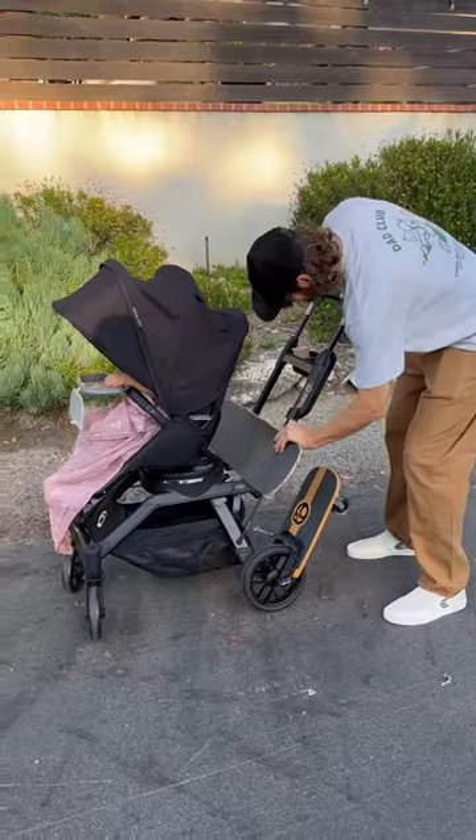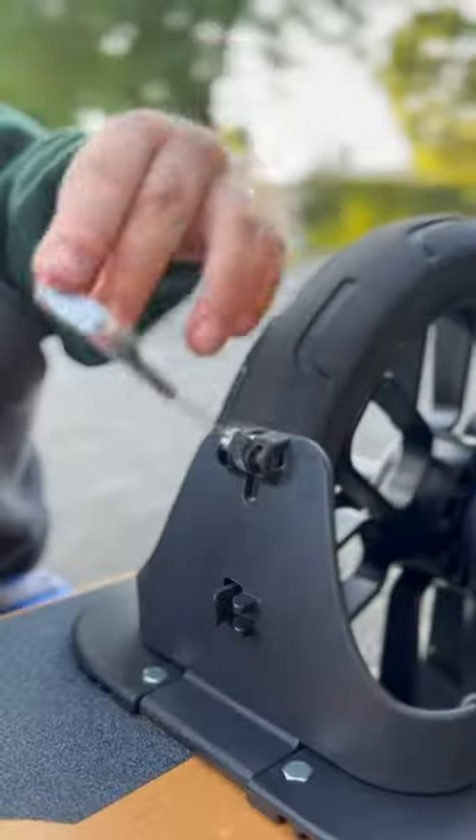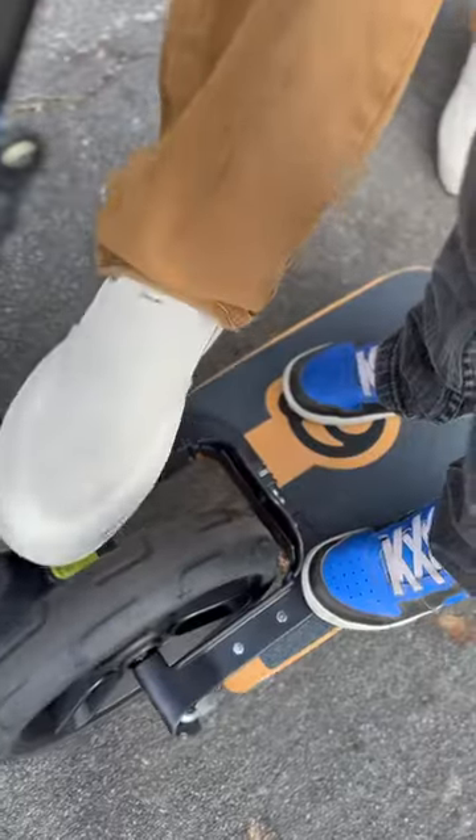Fourth but not least, as a professional skateboarder, I need my stroller to be skater friendly and it must pass the kickflip test. Now talk about skater friendly — this is the greatest accessory I have ever seen. It's a sidekick skateboard that a kid can actually stand on and ride while holding onto a handle on the side of the stroller.